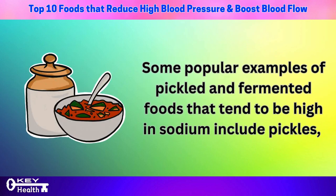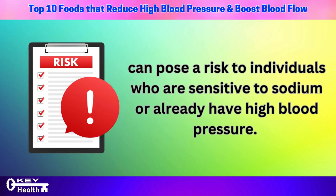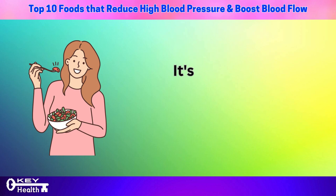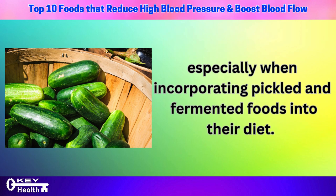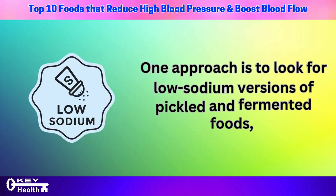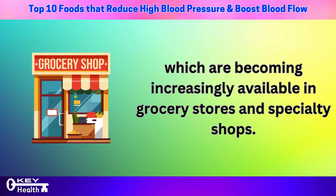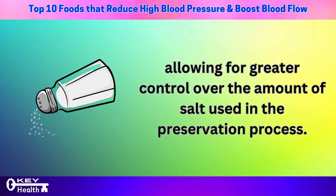Some popular examples of pickled and fermented foods that tend to be high in sodium include pickles, sauerkraut, and kimchi. While flavorful and often rich in probiotics, these foods can pose a risk to individuals who are sensitive to sodium or already have high blood pressure, as consuming large amounts regularly can lead to an accumulation of sodium in the body, making it more challenging for the kidneys to regulate blood pressure. For those who enjoy these foods, look for low-sodium versions, or make pickled or fermented foods at home to control the amount of salt used.